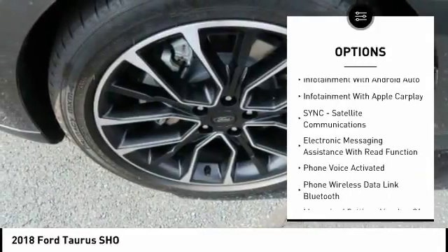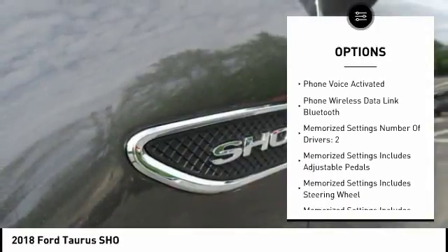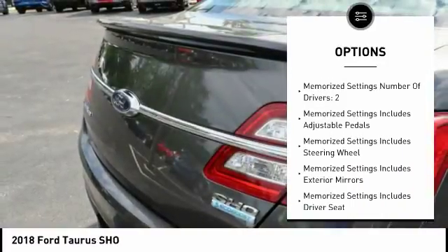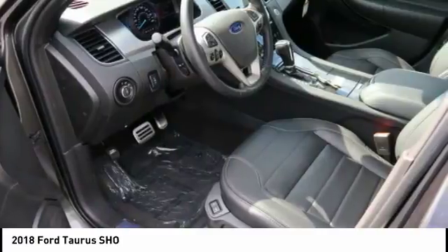Power sunroof, remote engine start, keyless entry, leather trim seats, navigation system, stability control, traction control, backup camera, power steering, cruise control.